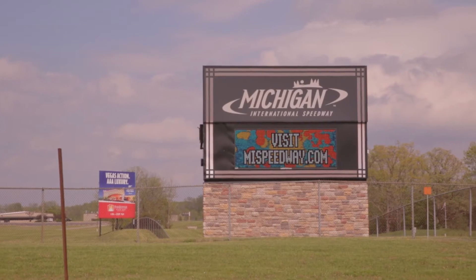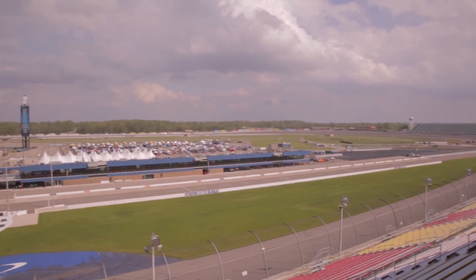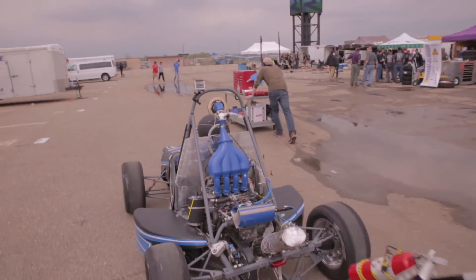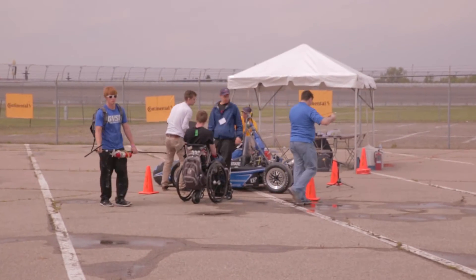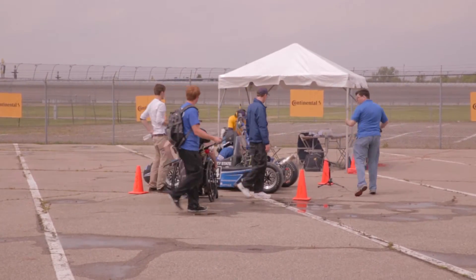This past year has been a major learning and growing experience. When we went to MIS in May, we brought a running car — a car that was able to pass tech inspection and really showcase the hard work that a lot of these kids on this team put in.